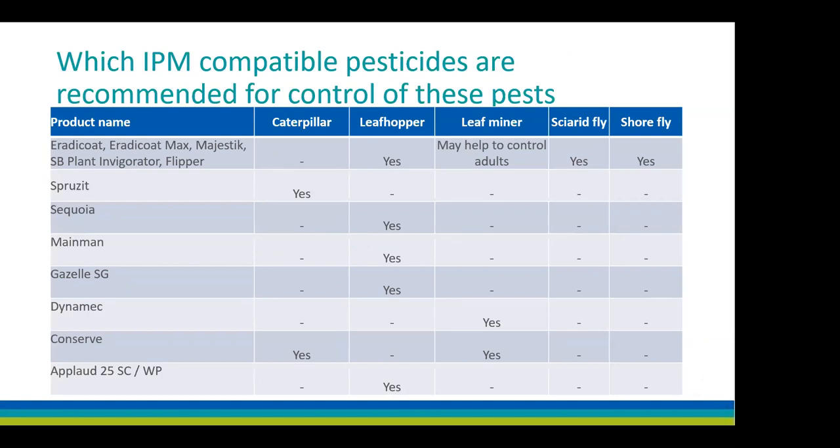A risk table shows which products can be considered for which pest. Leafhoppers have the most options. Products such as Radicle and Radicle Max in the sciarid and shore fly line are only likely to knock down the adult population you hit directly — so they'll give some knockdown but are not a complete solution. You need to address the whole life cycle to get total control.